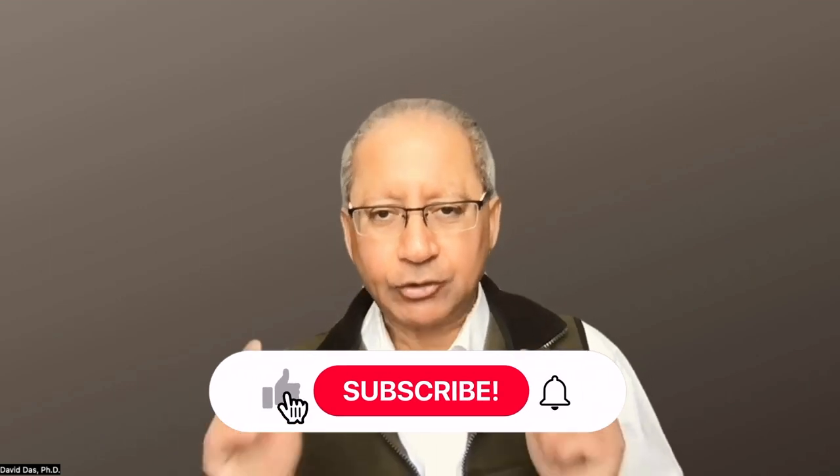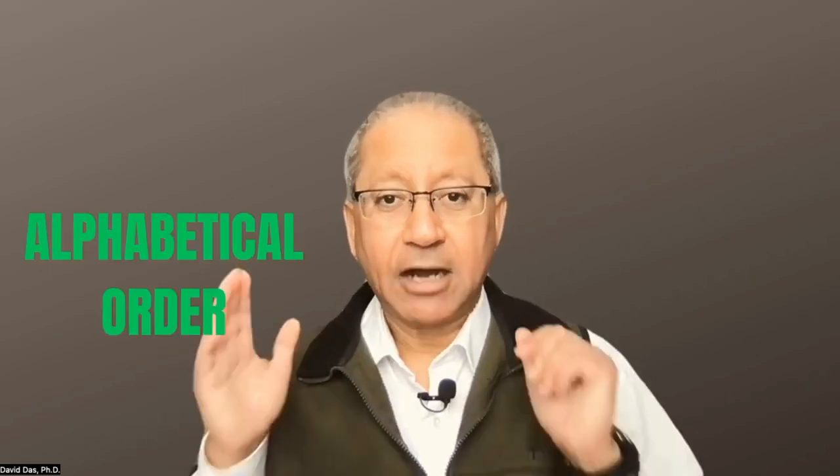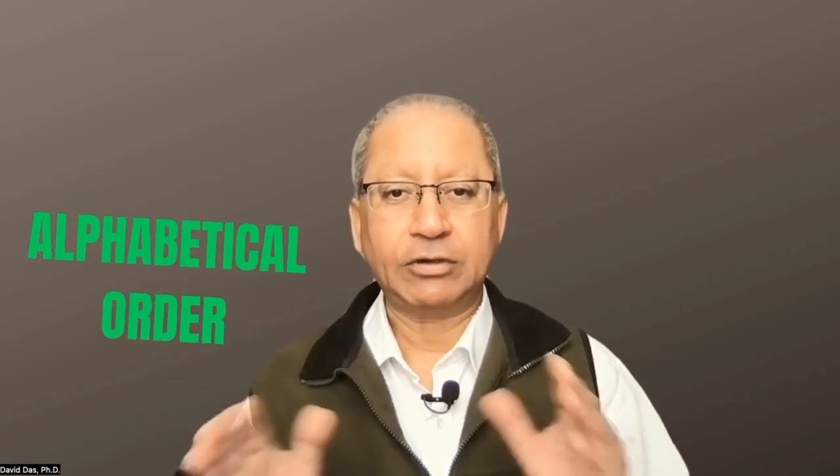If you are new, please consider subscribing so you do not miss my future videos. I thank you all for supporting my channel. I am listing these AI tools in alphabetical order, and this video is not sponsored by any of these companies.